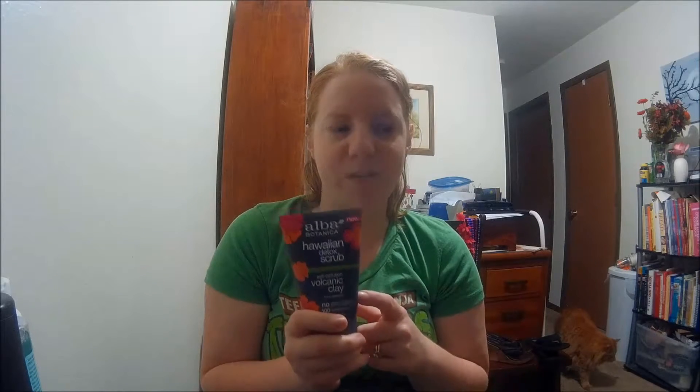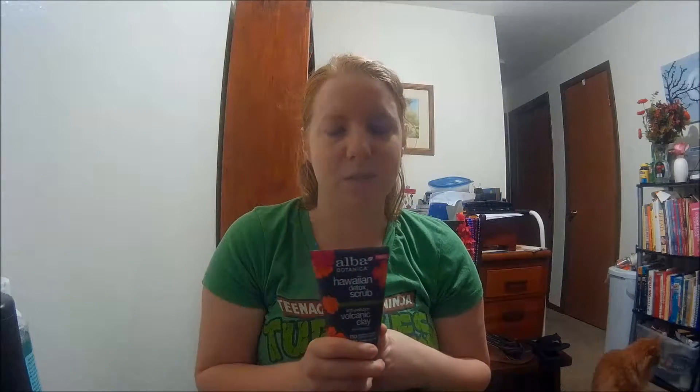Another popular brand is Alba Botanica. This is their Hawaiian Detox Scrub — the Anti-Pollution Volcanic Clay Scrub. My husband is actually using the facial cleanser from this brand and he really enjoys it. You can find it at Kroger, Target, Meijer, and Walmart carries some of their products. Ulta has mostly their sunscreens. They actually have a really good line of physical sunscreens that my husband and I like to use.